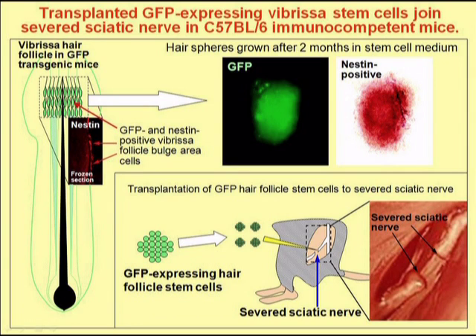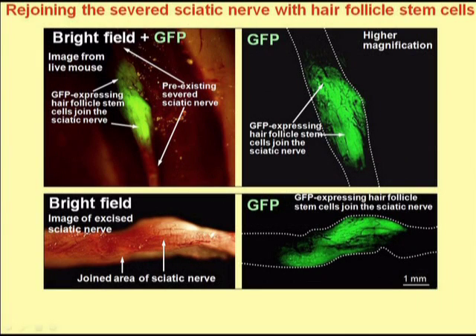The sciatic nerve in mice was severed and the cultured hair follicle stem cells were injected into the area of the severed nerve. After a period of about two months, the nerve rejoined and in the area of rejoining, we could see the green fluorescent protein expressing hair follicle stem cells.